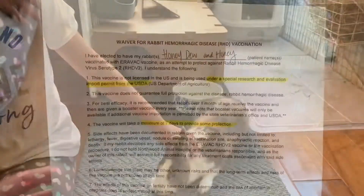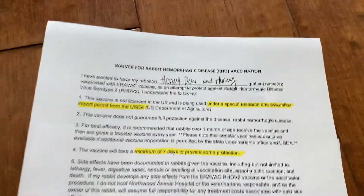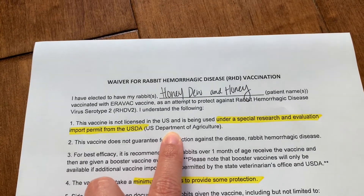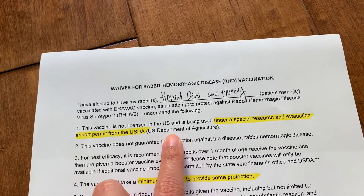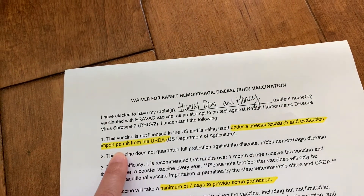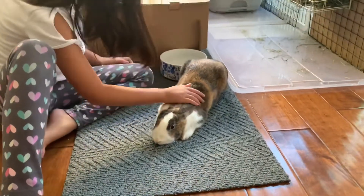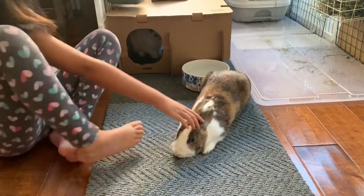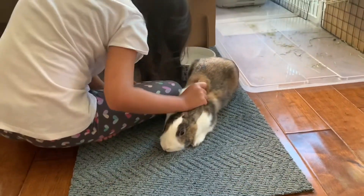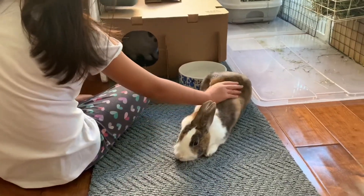We had a form we had to fill out. The vaccine is not officially a vaccine — it's not officially licensed in the U.S. It's a European vaccine. Any vets that decide to pursue this route have to be under a special research and evaluation import permit from the USDA. Other vets in the area have gotten access to this trial vaccine, but it's only good for this year. The catch is there may not be this vaccine available next year.